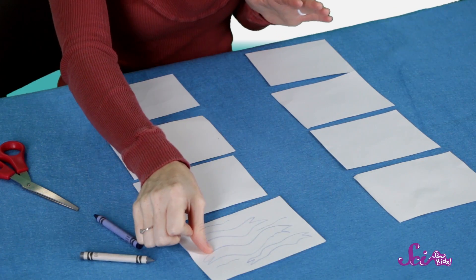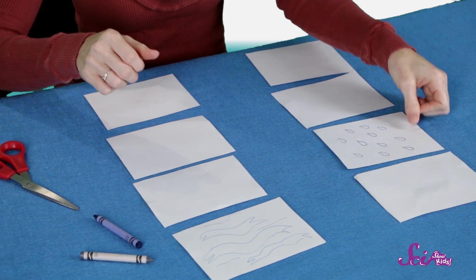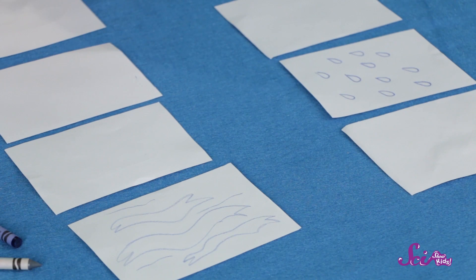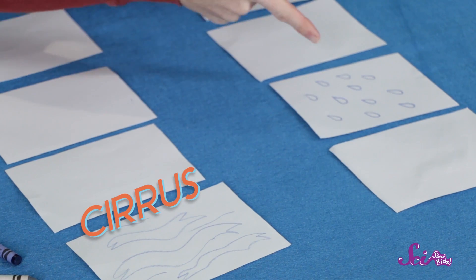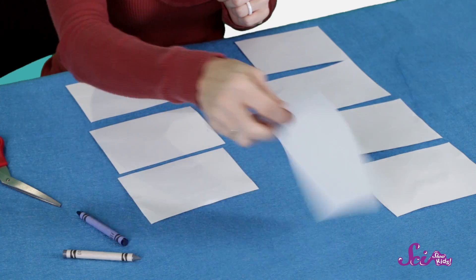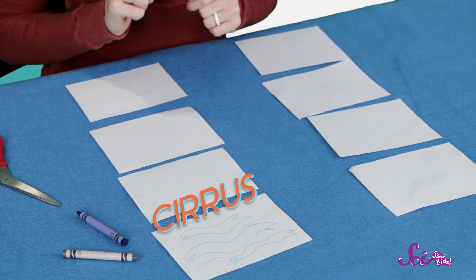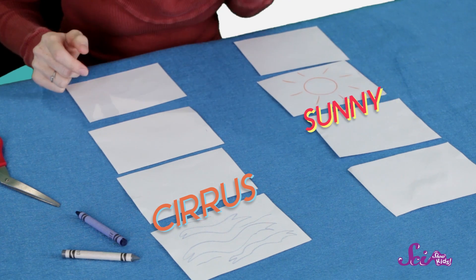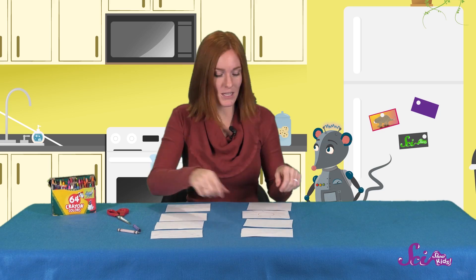Okay, turn over one card from each row. Do they go with each other? Our first cloud is that wispy cloud — do you remember what kind that is? That's right, cirrus! Our other card is rainy. Does that cirrus cloud go with the rain? Nope, so let's try again and try to remember where the cards with the cirrus cloud and the rain are. Let's flip over the cirrus card again, and this time let's pick a different weather card. The new weather card is sunny weather — do these cards match? They do! Cirrus clouds are the kind you see on a sunny, mild day. Let's put these two aside.